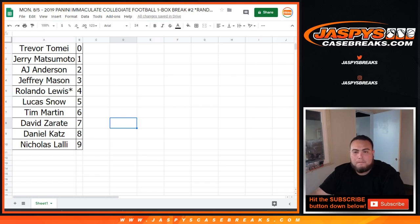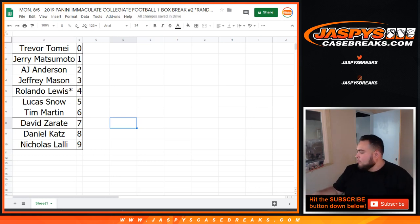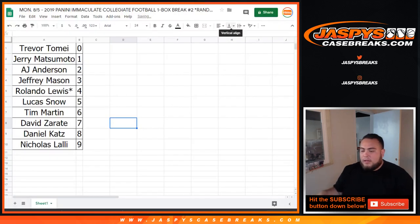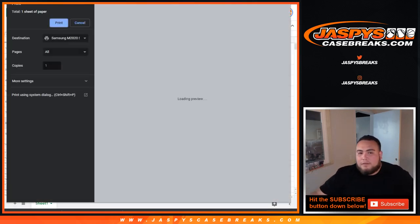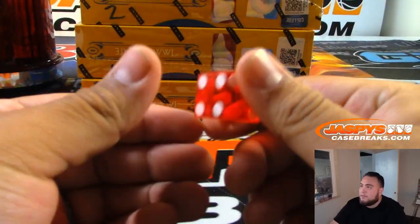I'll give you guys a quick minute if you want to make any trades. Trade window closed — nobody wants to trade. And there are four boxes left out of the five.